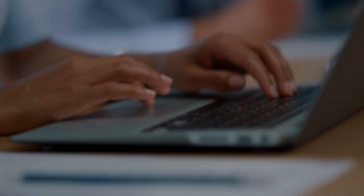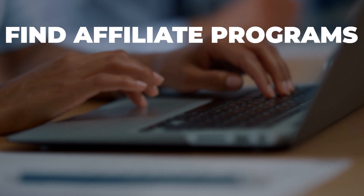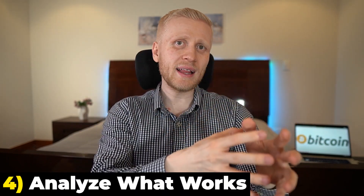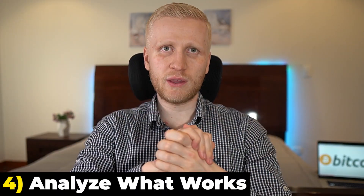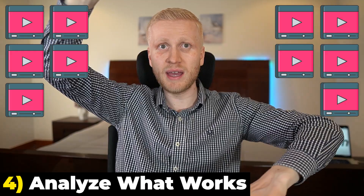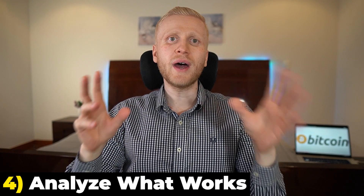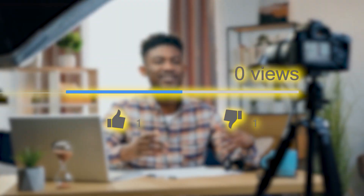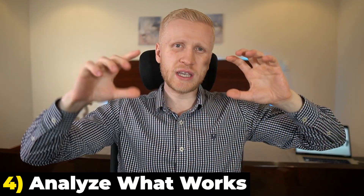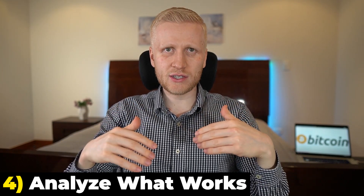Many people go through the previous steps — they find affiliate programs, join them, find keywords, and publish videos — and at that point they quit. That is a big mistake, because the fourth step is to analyze what works. You can analyze which videos get the most views, because some videos get more views than others. Take a look at which videos got the most views and which didn't, then simply do more of what is already working — create more similar videos and fewer of those that aren't getting views.